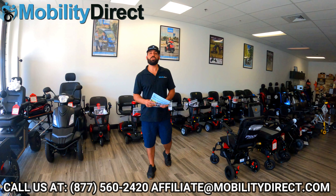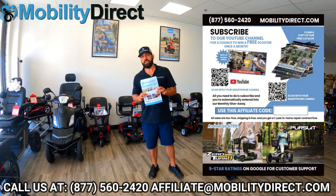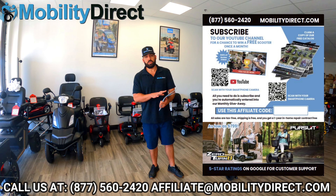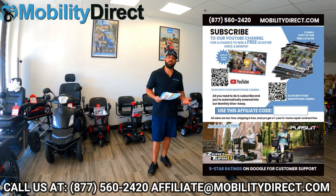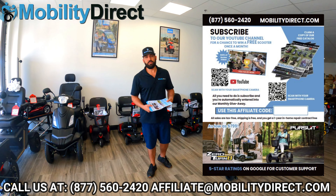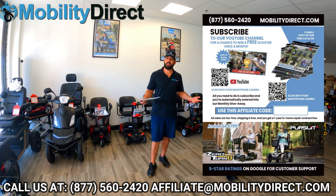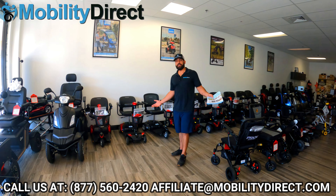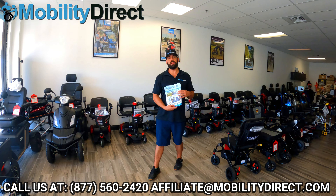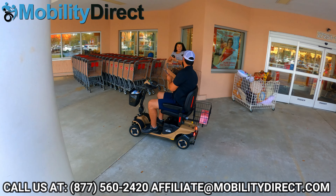Today we're going to talk about what you can do as an affiliate. We not only offer flyers that we can print out for you — like this one — there's a spot where you can write your affiliate code. As you're passing out flyers, hopefully you have a mobility scooter that you bought from us. If you're riding around on a fancy scooter like one of these and people ask where you got it, have some of these flyers with you and write your affiliate code on them.